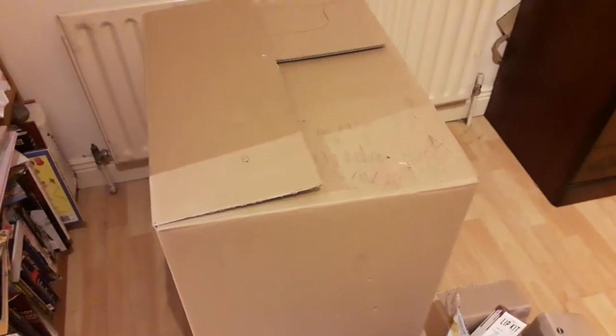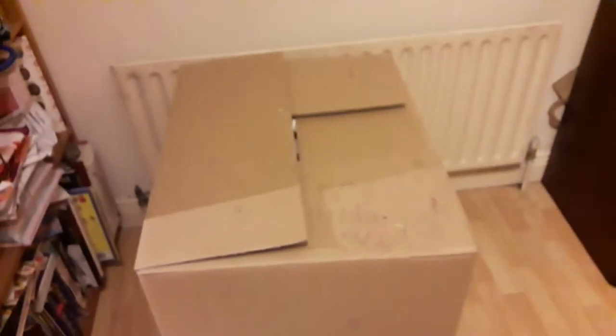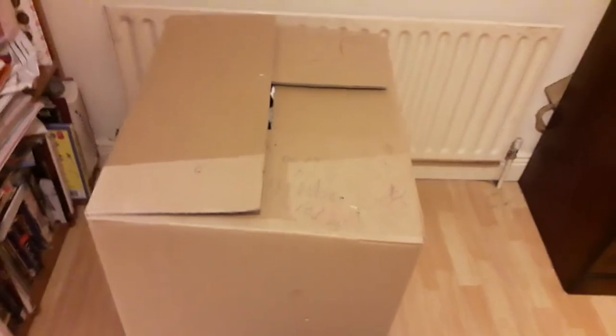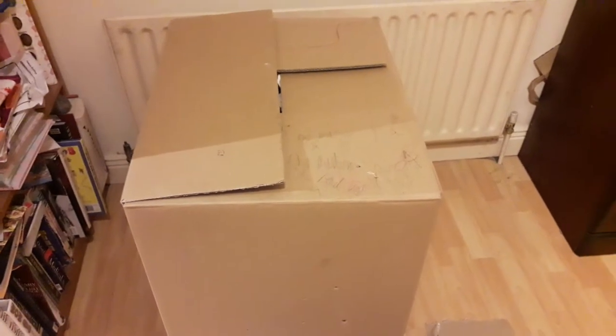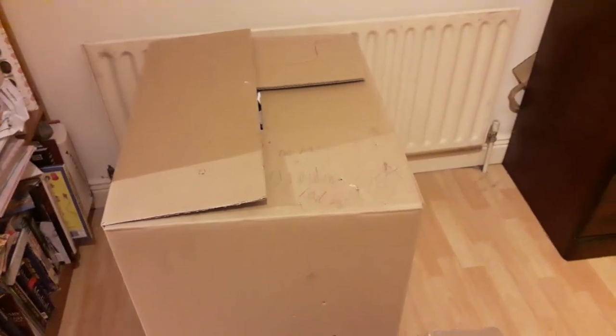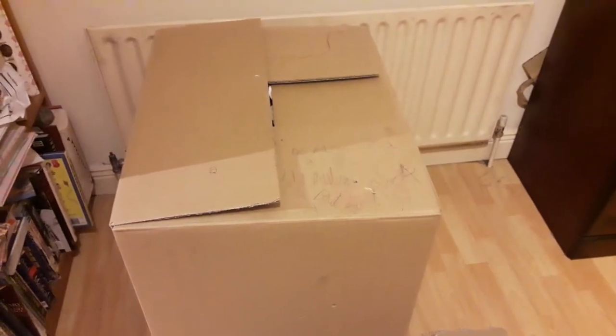Good evening everyone. In this video I will be showing you the Balikbayan box, or the Filipino box. Before that, we will define what it is. The Filipino box, or Balikbayan box, is a Filipino culture or tradition. It is a box shipped to the Philippines from another country by a Filipino living overseas, typically containing items such as food, clothing,